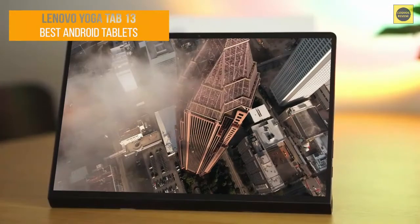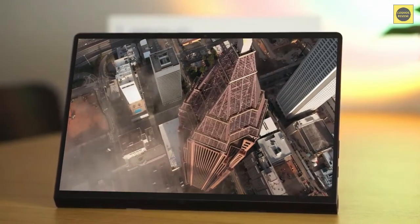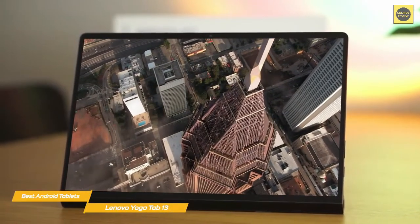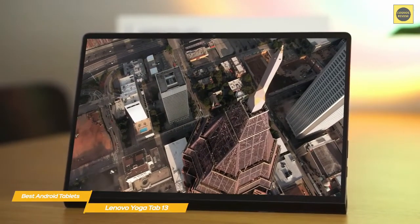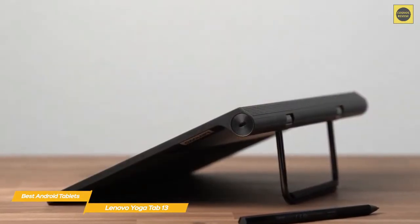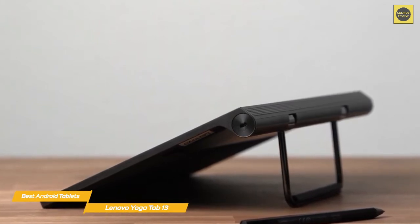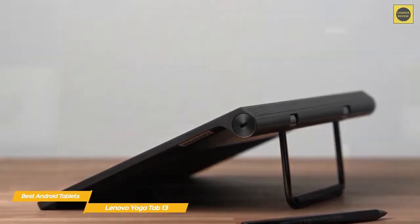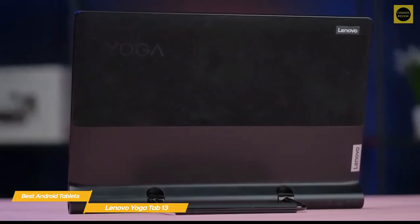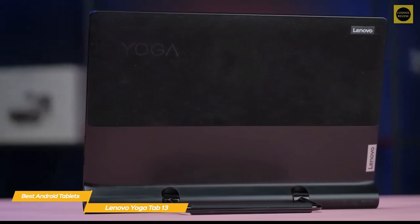Last but not least, the Lenovo Yoga Tab 13. It's a versatile tablet for work or play, easily pulling double duty as a second screen for a computer or laptop, while also excelling at entertainment with streaming media or gaming. The design includes a kickstand on the back that can be moved to position the display at different angles, or flipped up entirely to act as a hook to hang the device — no stand, case, or holder needed.